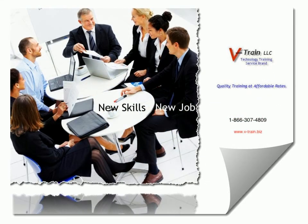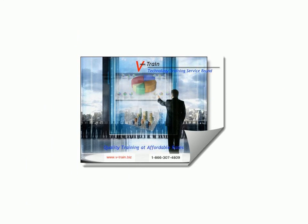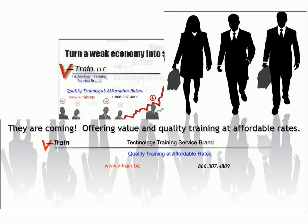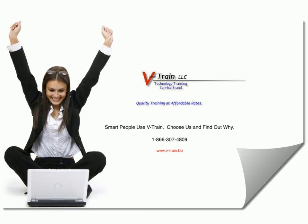Click here to request a specific class or course — all levels are available. Step three: register to purchase. After your request confirmation, select the link to quickly register and purchase your selection. Click right here to purchase the class or course of your choice. E-train with V-Train — quality training at affordable rates.